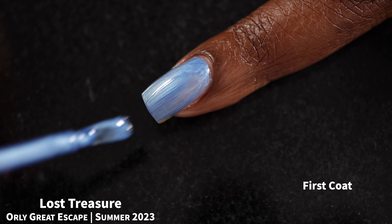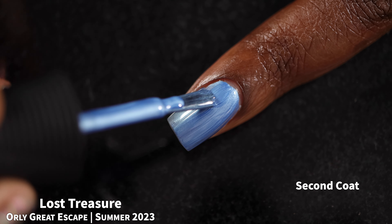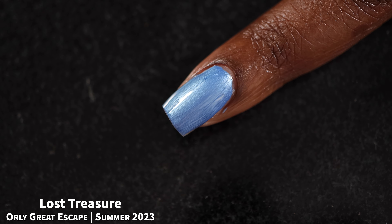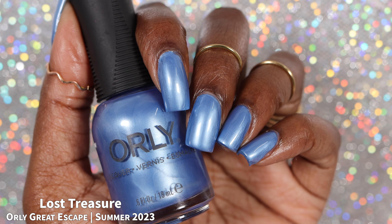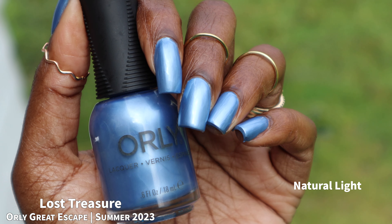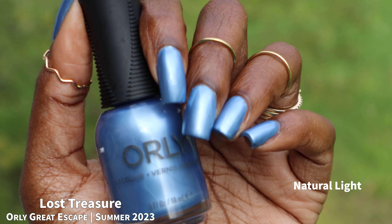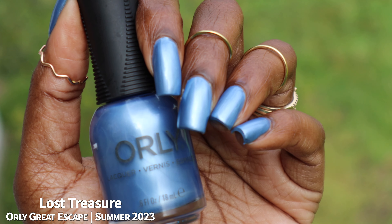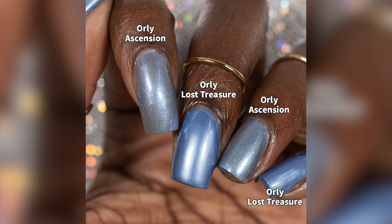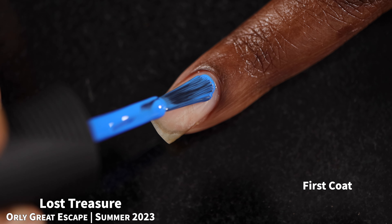Next up we have Lost Treasure, which Orly describes as a medium blue shimmer. The formula is pretty good, a little more sheer than some of the other pearlescents in this collection, but application was very easy and self-leveling was nice. I'm not really a fan of this one — again lots of brush strokes, and I feel like the medium blue is a little dusty for a summer release. I wish it were brighter. For comparison, I pulled out Orly's Ascension from their most recent winter release — they're not dupes.